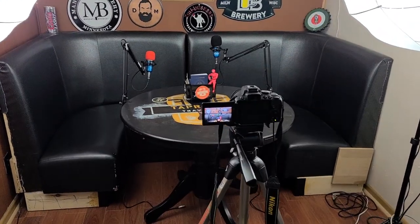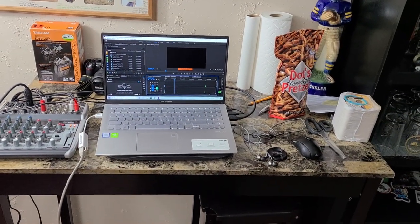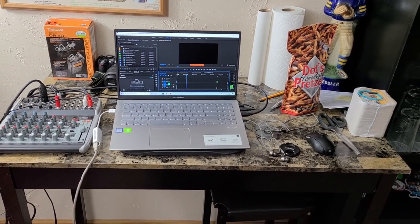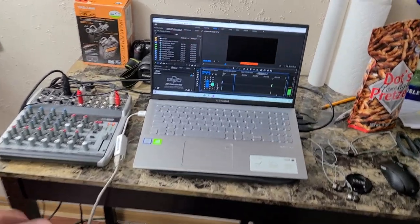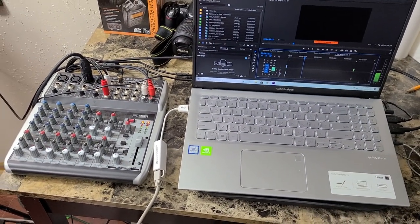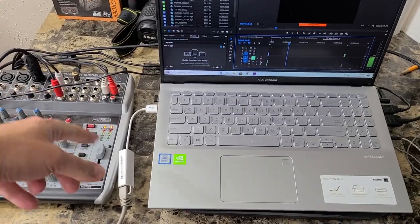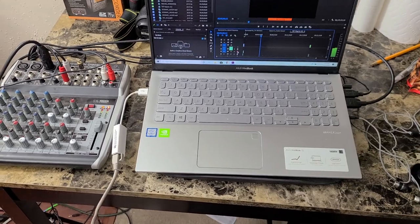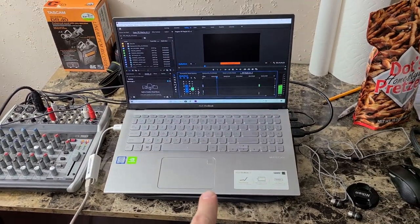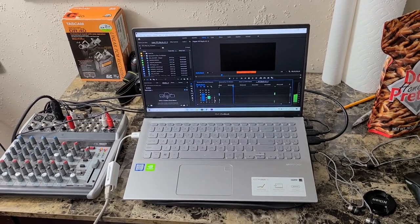These are benches we got from a restaurant in town and they work really well for our purpose. Over here is the production area where Alex usually sits. We just have a Behringer audio board with four XLR inputs, and there are auxiliary inputs too so we can do phone calls and that kind of thing.